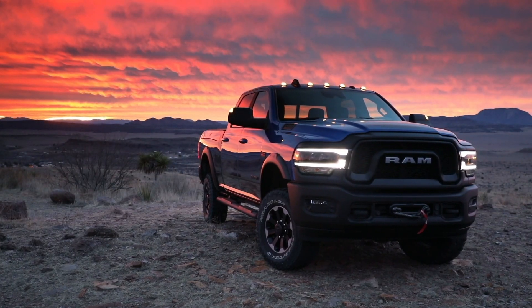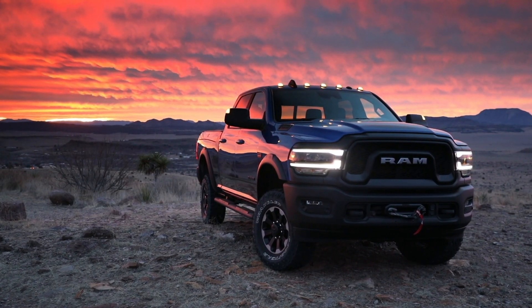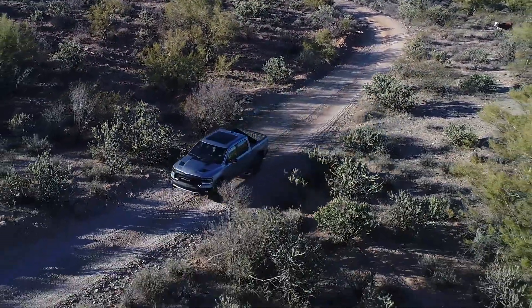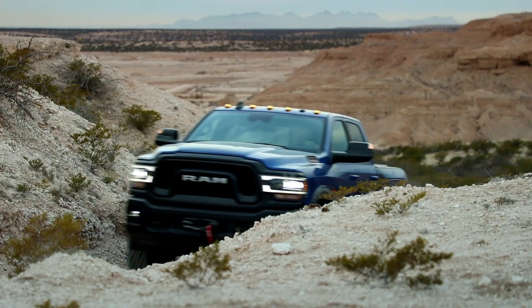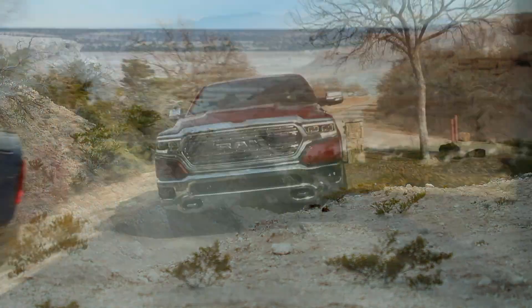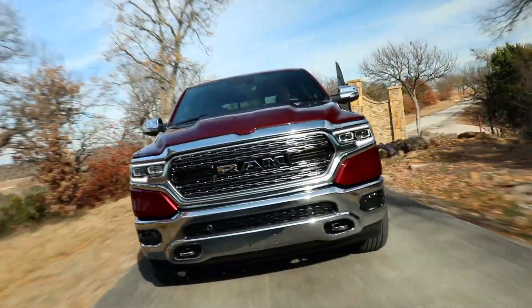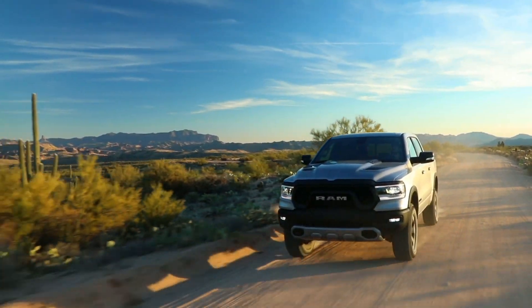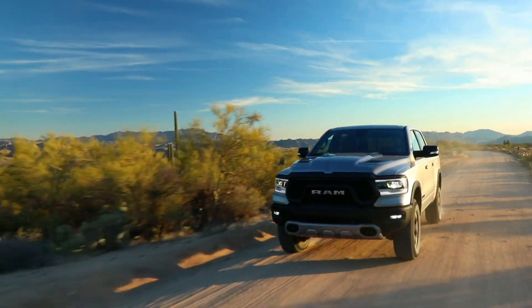Also making space in the Ram trophy case more scarce, U.S. News & World Report named Ram the best truck brand for 2021. It's the second consecutive year Ram has earned the title. The ranking is based on an in-depth analysis by the publication of all credible published reviews and test drives, as well as reliability and safety data.